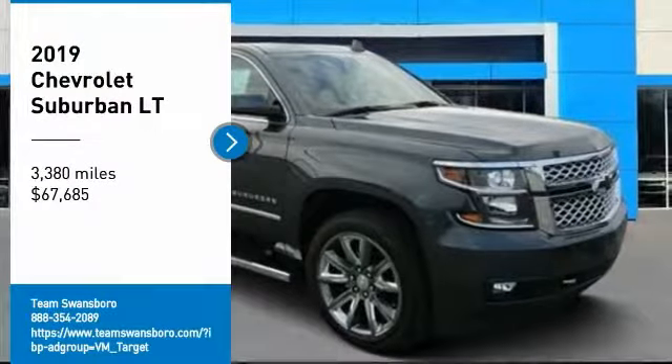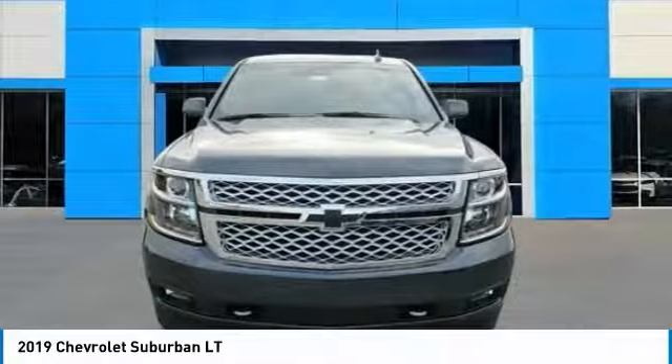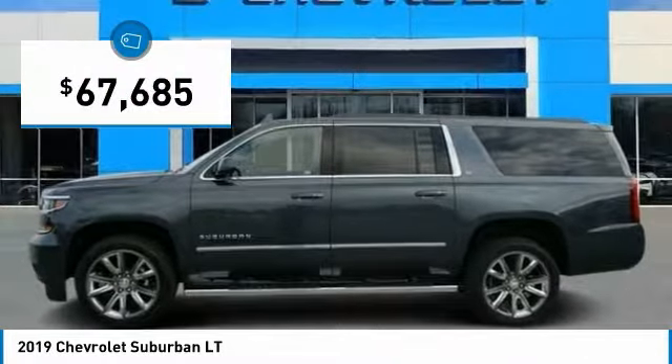Come test drive the 2019 Suburban. The Suburban excels at towing heavy trailers, hauling loads of people and gear, and enduring hard use and rugged terrain. And is priced below $70,000.